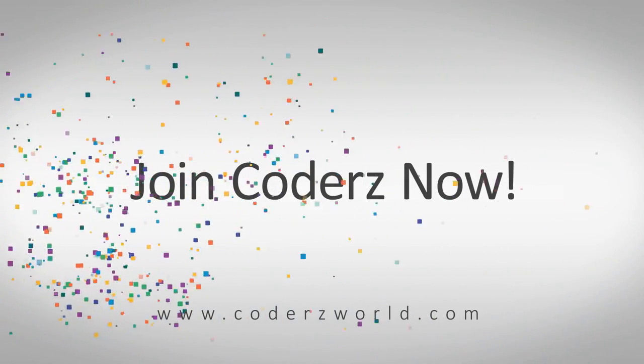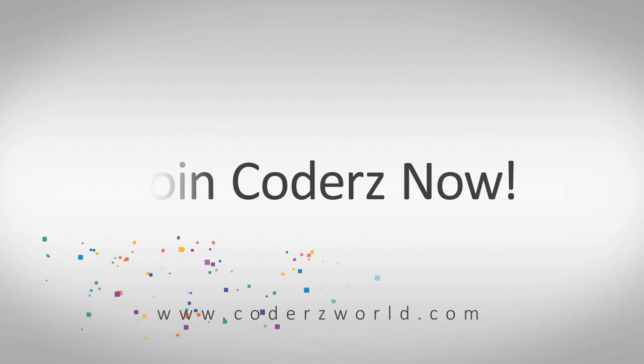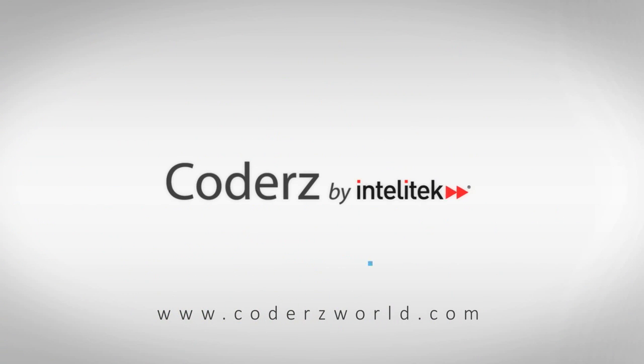Join Coders now and start the journey to STEM success.